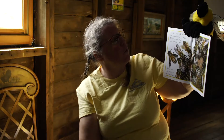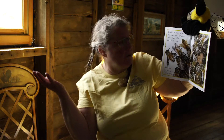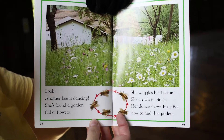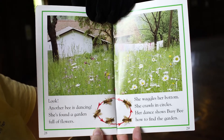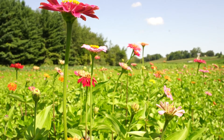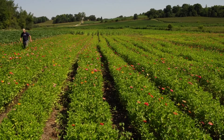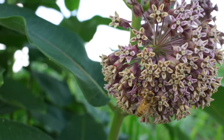Busy Bee has work to do. The young bees are hungry — where can she find more flower nectar? Where can she find more pollen? Look, another bee is dancing. She's found a garden full of flowers. She waggles her bottom and crawls in circles. Her dance shows Busy Bee how to find the garden. Busy Bee and thousands like her fly from the hive. They find the garden full of flowers. They drink the nectar. They take the pollen.